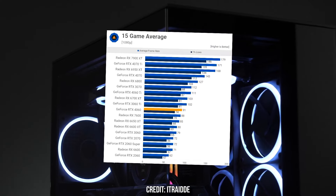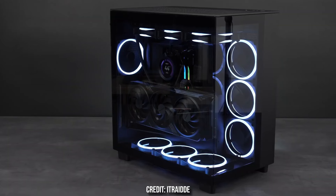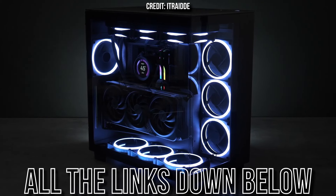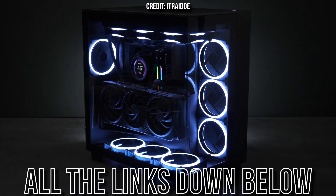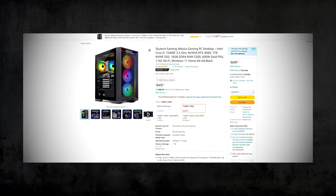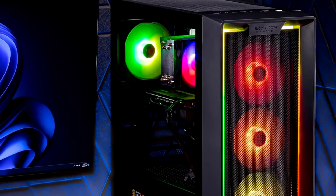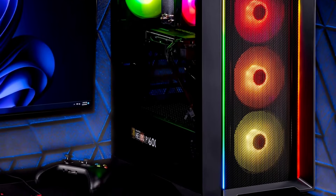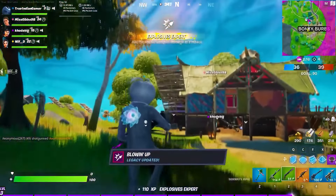I will also show you the level of performance you can get with each of these systems, so that you understand the gaming system you're getting. All the links to these PCs will be down below in the video description. With that being said, let's start. I'm going to begin with the Skytech Nebula, which is the best PC in my opinion for under $1,000. I've been mentioning this pre-built in most of my pre-built PC videos, and the reason why is because it's excellent in terms of price to performance.